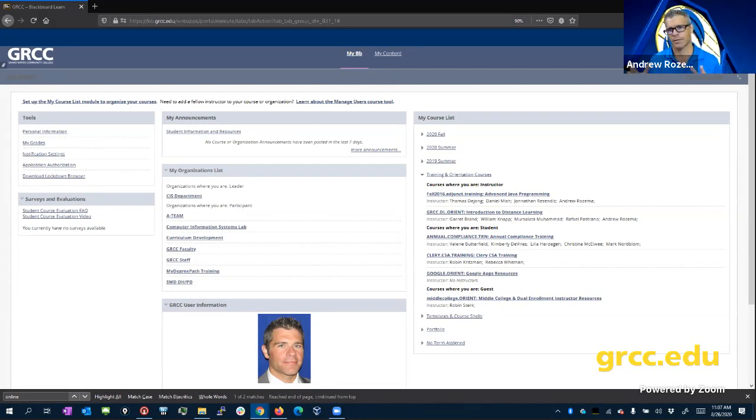Whichever of the modes you wind up taking a class in, you're going to see something like this. Most instructors are going to use Blackboard in order to lay out their courses, keep things organized, and keep you moving throughout the course.